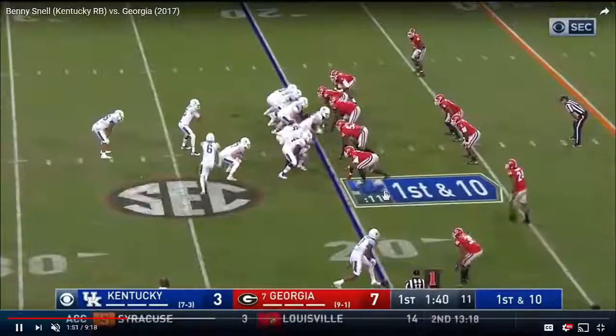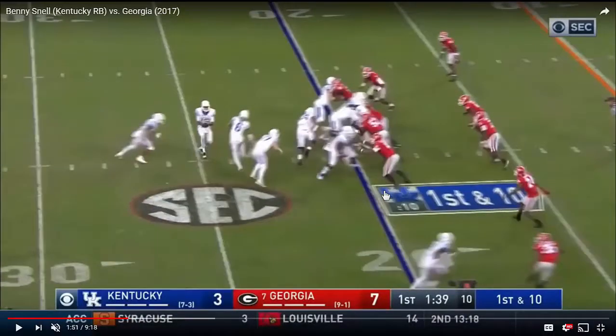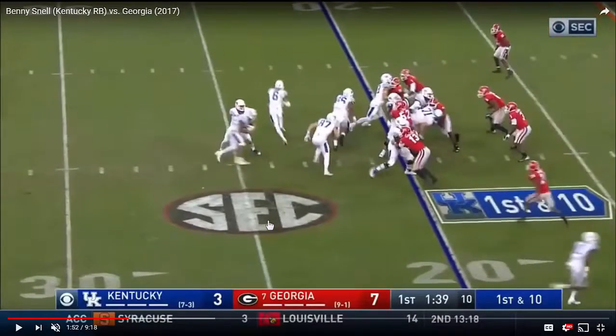I'm going to explain why that is. First of all, it's the play design. You're going to see that you really have, in essence, three pulling blockers: a pulling guard, a pulling wingback, and a pulling wide receiver, and they're all working to the left side here.